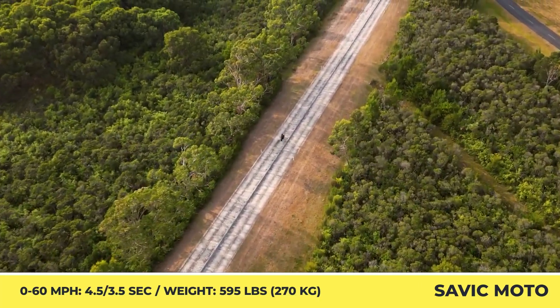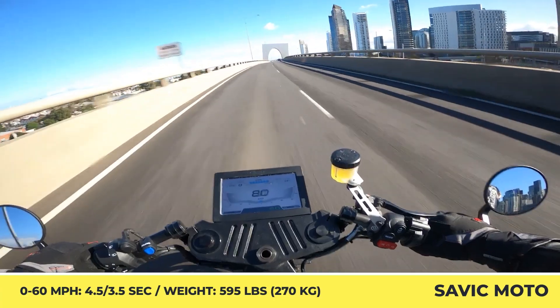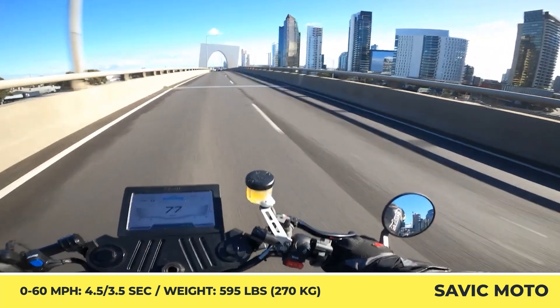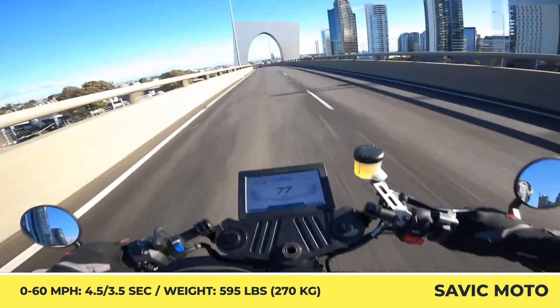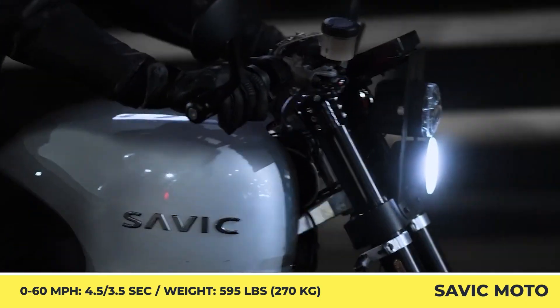Both models offer a fully adjustable Wilbur's telescopic fork, YSS rear shock, Brembo M4 brakes, ABS, traction control, regenerative braking, and a 7-inch digital display for reading the important technical indicators.